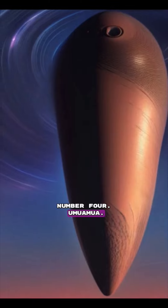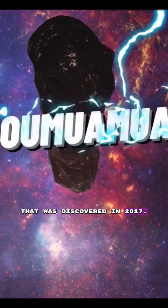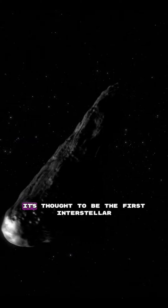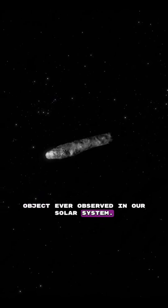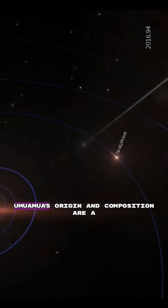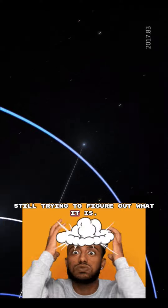Number 4: Oumuamua. Oumuamua is a cigar-shaped object that was discovered in 2017. It's thought to be the first interstellar object ever observed in our solar system. Oumuamua's origin and composition are a mystery, and scientists are still trying to figure out what it is.